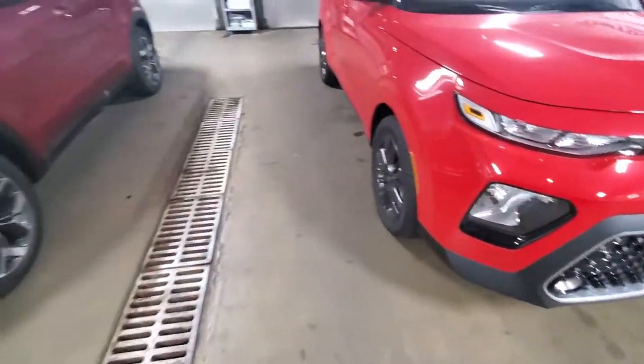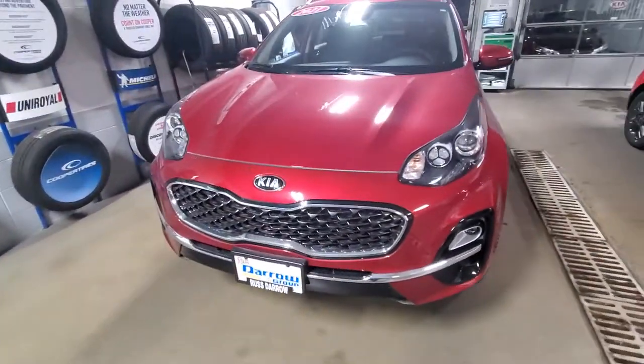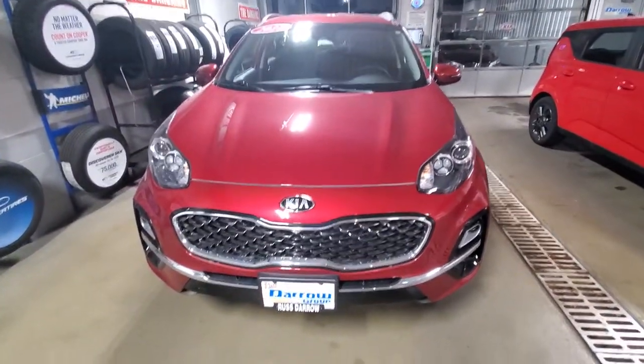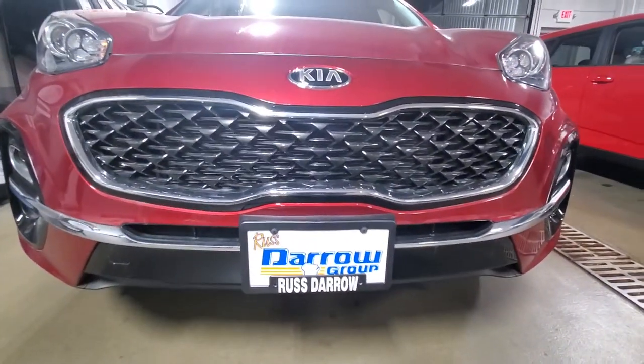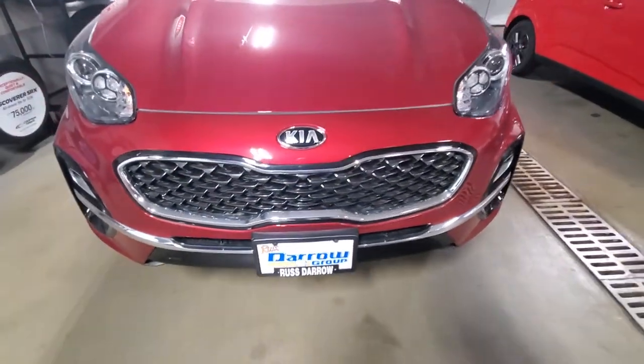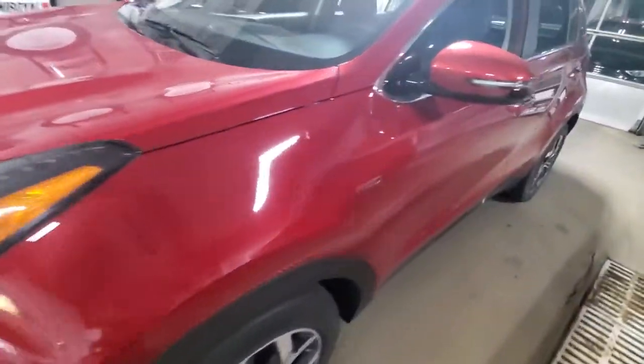The fourth and final new car we want to feature for you today is another Sportage. This is the Hyper Red EX trim level. You see your tiger nose grille up front. This one is equipped with fog lights. Hyper Red is the color on this one.